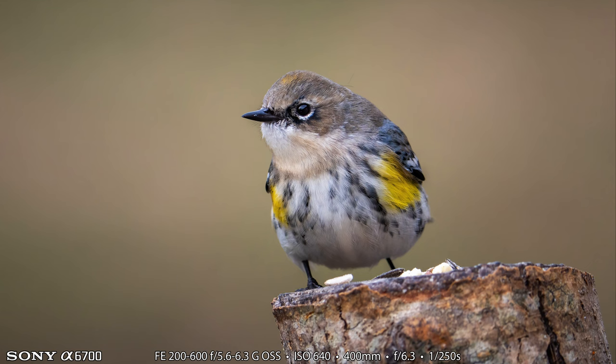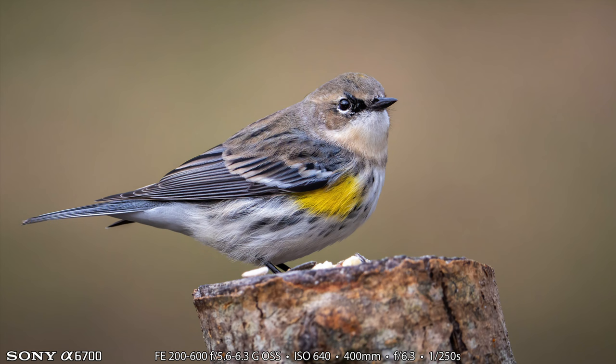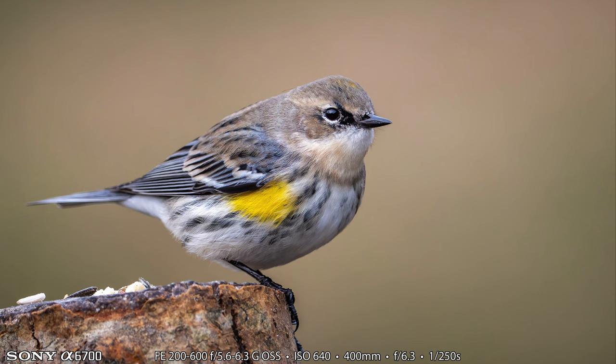It eventually skipped over to the next perch to the right where the suet feeder was, and it definitely ate off the suet feeder. Even in the shot where you can see the back end of the bird, you can't see the signature yellow spot on its rump, but you can see some of the other yellow spots. It's definitely a yellow-rumped warbler and I really enjoyed seeing and photographing it with the Sony a6700.